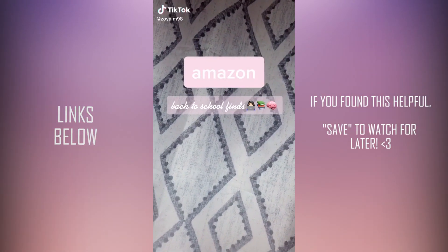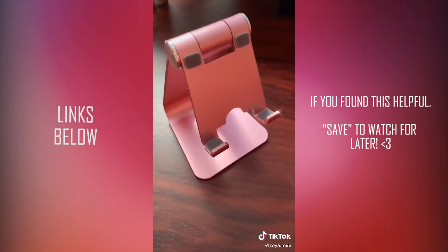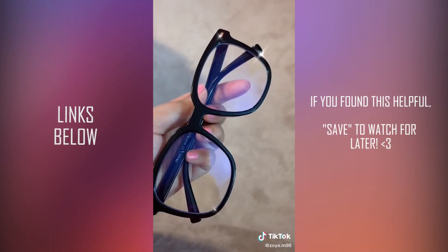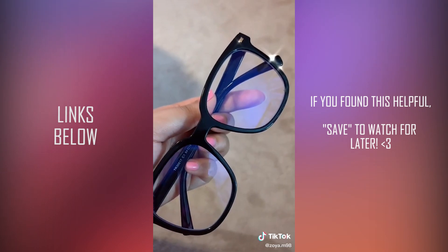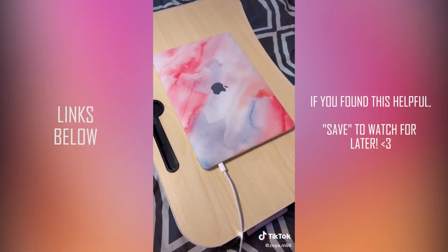These are a couple of Amazon finds that I got for back to online school. I got this cute rose iPhone stand that I actually use a lot more than I thought I would. I also got these blue light glasses which are really useful since I'm staring at screens all day. This next one is my favorite — it's a laptop bed table. I watch all my lectures in bed so I use it every day.